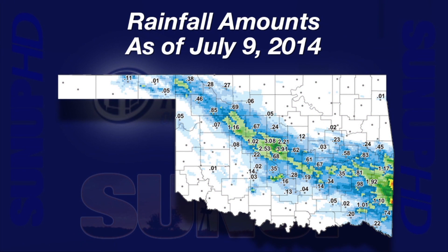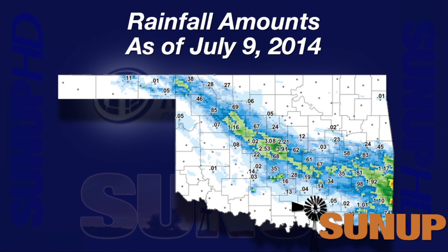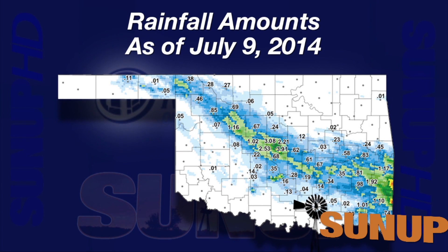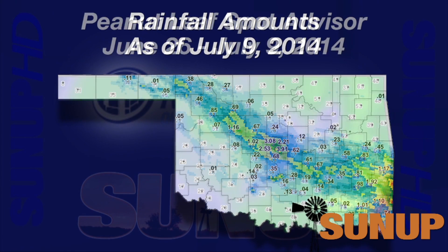By 5:30 Wednesday, the Mesonet rainfall map had some high rainfall numbers for Mesonet towers in Oklahoma City. Oklahoma City West had 2 and 53 hundredths inches. The North Mesonet tower had 3 and 8 hundredths. Oklahoma City East, just under 4 inches at 3 and 91 hundredths. The small yellow areas in McCurtain and Laflora counties to the southeast had over 4 inches. The green colored areas in the bands across the state received an inch or more of rain. Our train of rains from late May through June and now into July has pushed up the risk of foliar plant diseases.